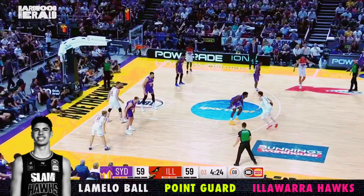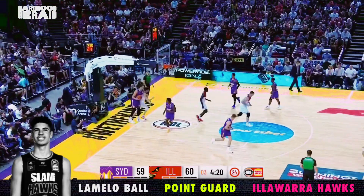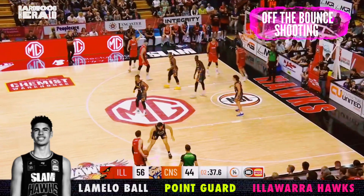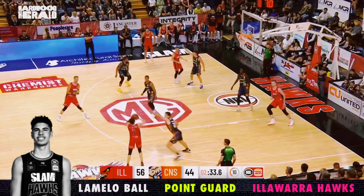This is what you want to see out of an iso possession — a few moves to get his defender's feet moving, and then a quick attack to the hoop. Let's get into Mello's biggest swing skill, which will decide what tier of player that he'll reach: his shooting.